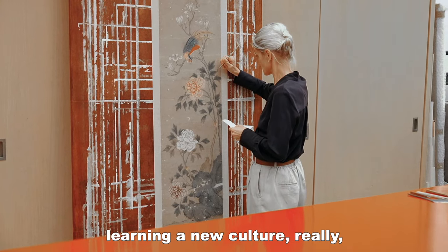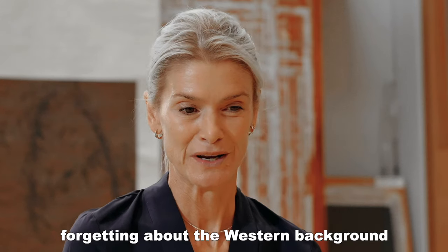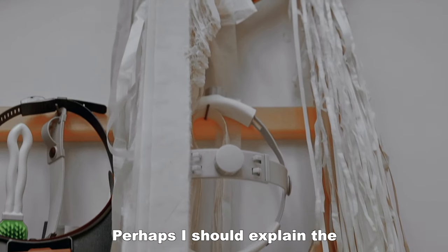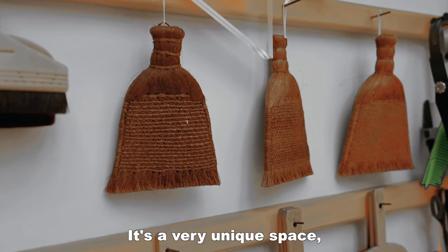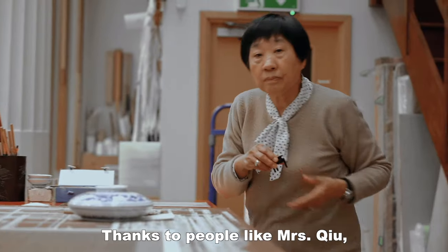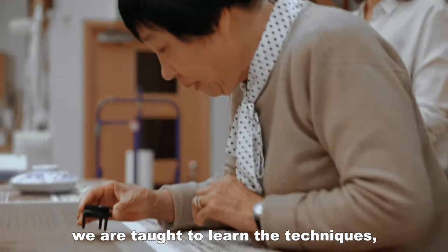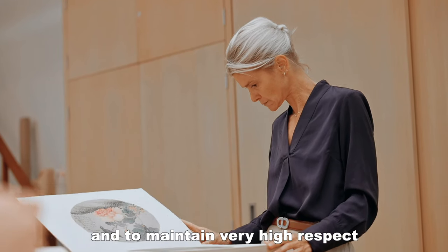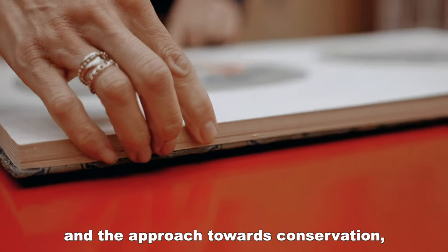For me it was like learning a new culture really — in a way forgetting about a Western background and starting new. Perhaps I should explain about the Iriama Studio in the British Museum. It's a very unique space. There are only a few spaces like this in the world. Thanks to people like Mrs Chu, we are taught to learn the techniques and to really maintain a very high respect of these traditions and the approach towards conservation.